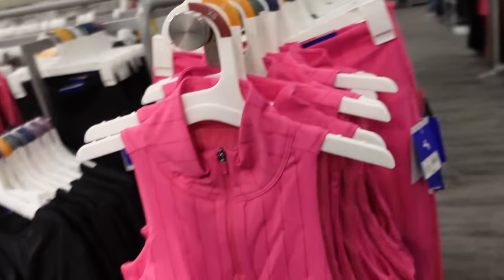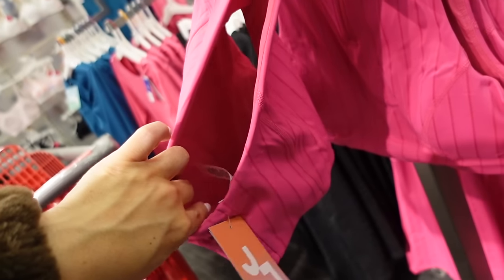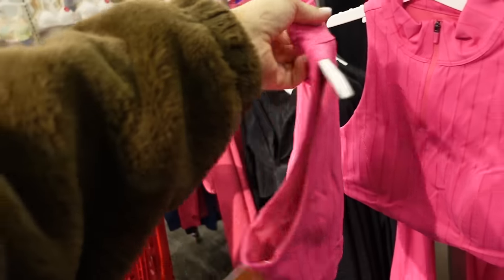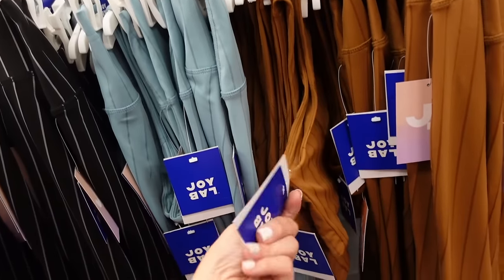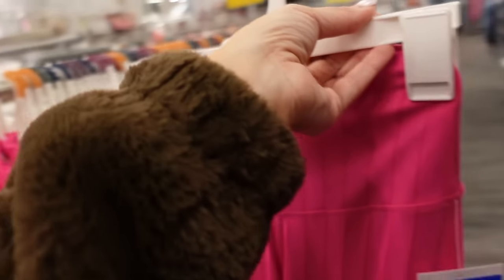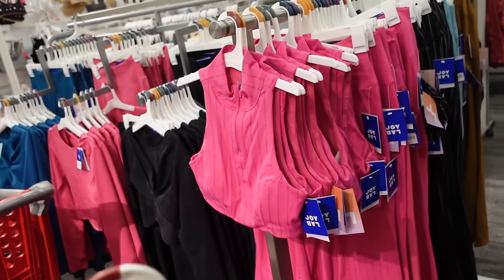Cute pinstripe sets from Joy Lab with a higher neckline and built-in bra with removable pads. Same fit through the back. Available in pink stripe, black and white, light blue, and olive — $24. The matching pants have a higher waistband and are flared but without slits — $34 in all those colors.